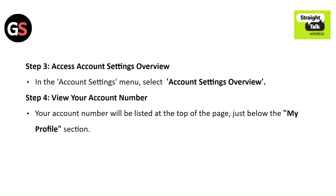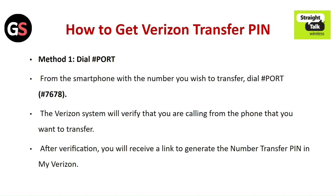Step 3: Access the account settings overview — in the account settings menu, select account settings overview. Step 4: View your account number — your account number will be listed at the top of the page, just below the My Profile section.